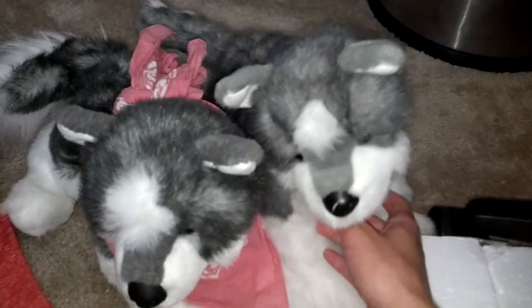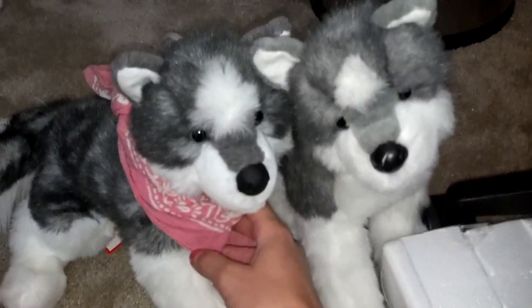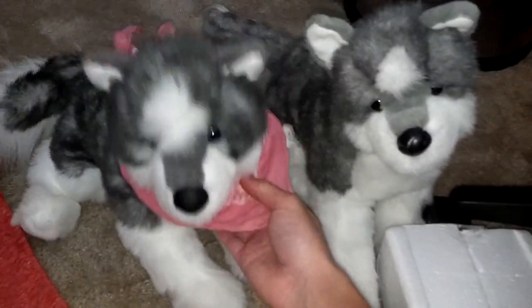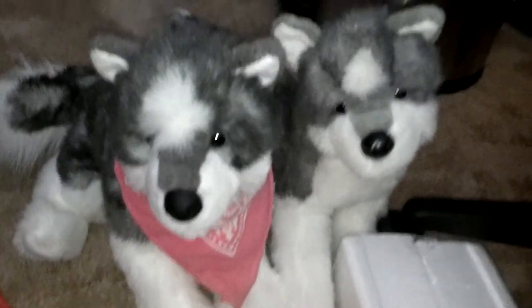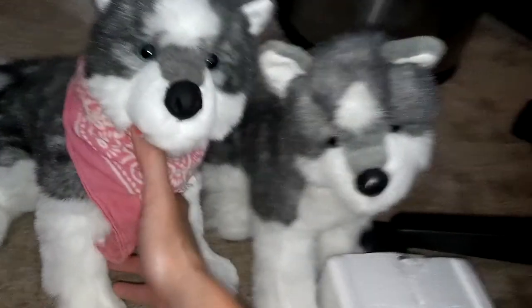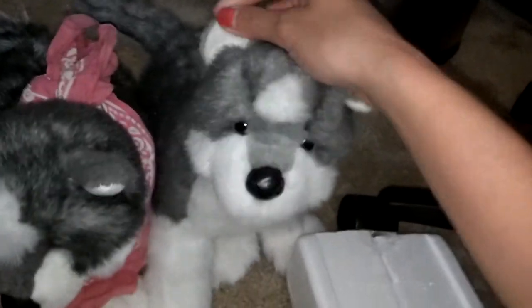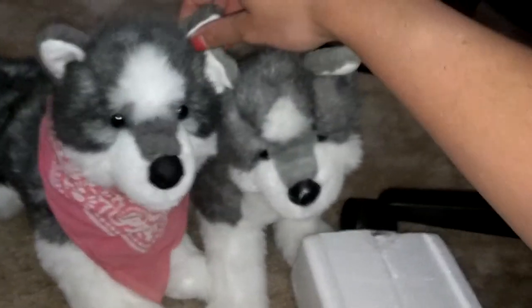Hey guys, it's Vesper and I'm here with Aspen and Sylvie. I'm not sure what versions these are — I think this one is the older one, but I saw two new versions online: the lighter one which is new, and the darker one. This one has a lighter nose and lighter ears, and this one's definitely a little darker, and the hair is different.